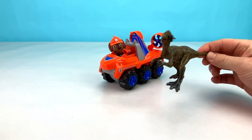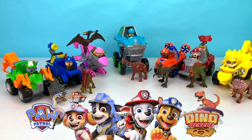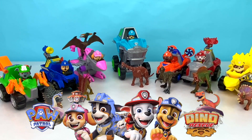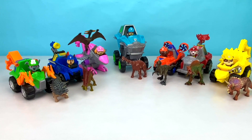We haven't seen a dino like this yet. Thanks for checking out all these awesome Paw Patrol dino vehicles with me and helping me open up these surprise dino eggs. If you enjoyed this video, don't forget to give it a big thumbs up. Thanks for watching!